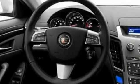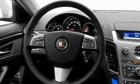Its top features include a power driver's seat, air conditioning with automatic climate control, cruise control, a premium sound system, a leather-wrapped steering wheel, performance tires, aluminum wheels, a low-tire pressure indicator, heated side-view mirrors, and an anti-theft protection system.